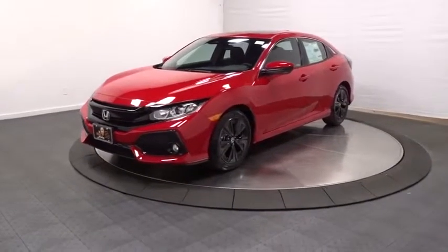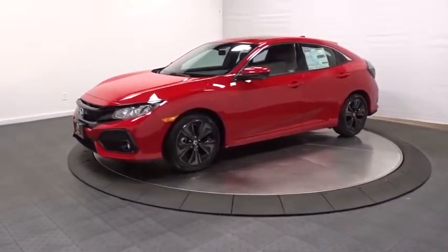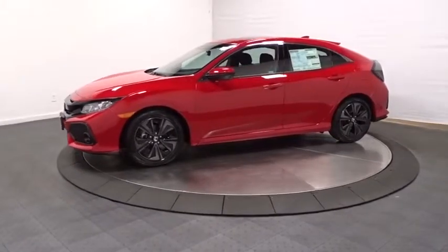2019 Honda Civic. Practical, awesome gas mileage, and incredibly reliable.